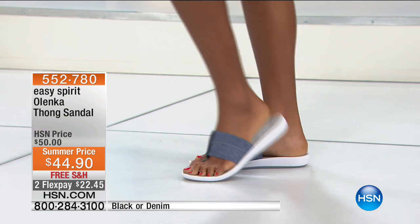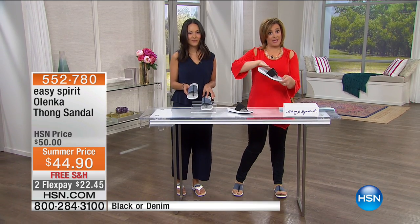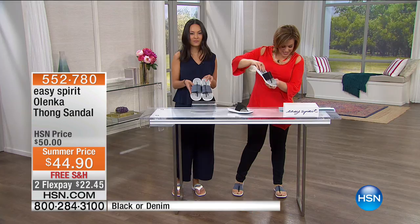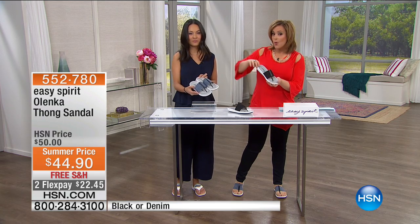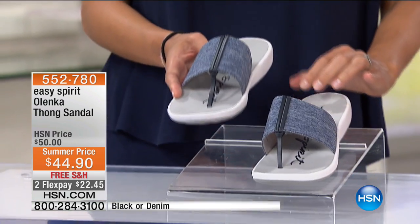I've got two colors for you — in my opinion, the only colors you'll need, because you're going to wear these every day. We've got it in black and also in denim, which is the color I chose to wear. Sizes 5 to 11, whole sizes only. If you're a half size, you should probably go up.